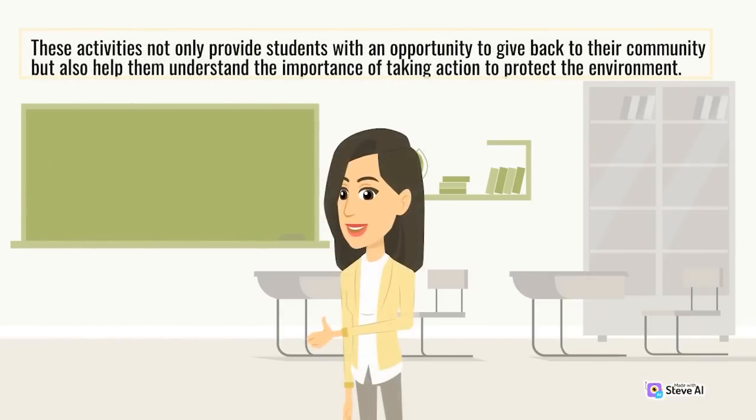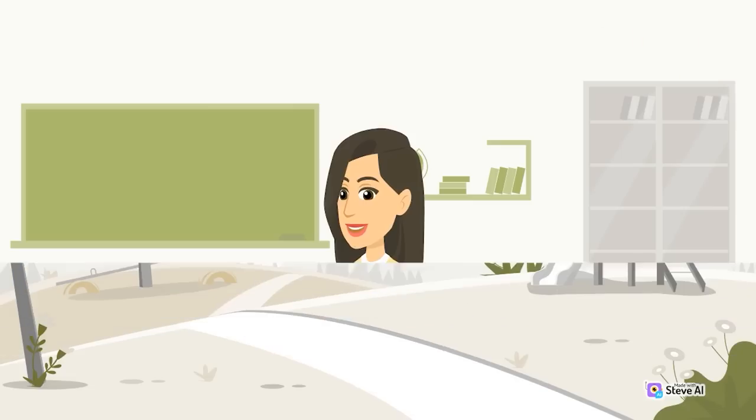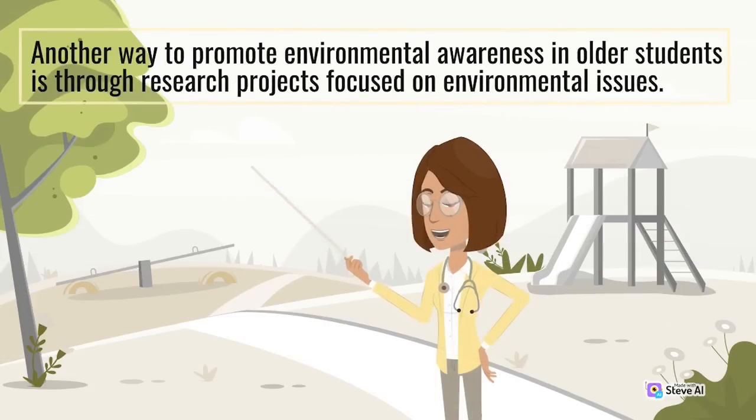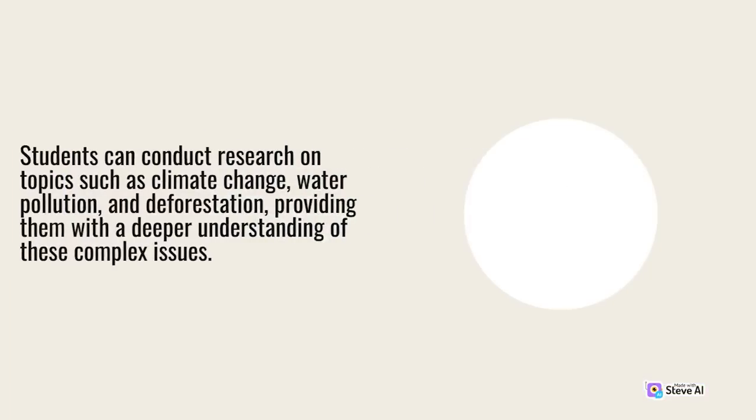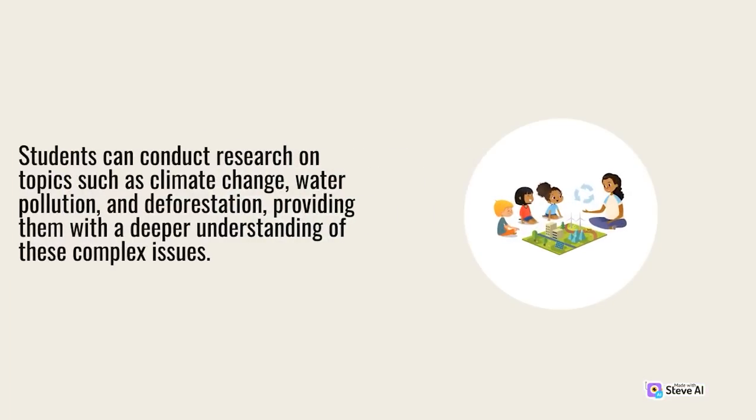These activities not only provide students with an opportunity to give back to their community but also help them understand the importance of taking action to protect the environment. Another way to promote environmental awareness in older students is through research projects focused on topics such as climate change, water pollution, and deforestation, providing them with a deeper understanding of these complex issues.